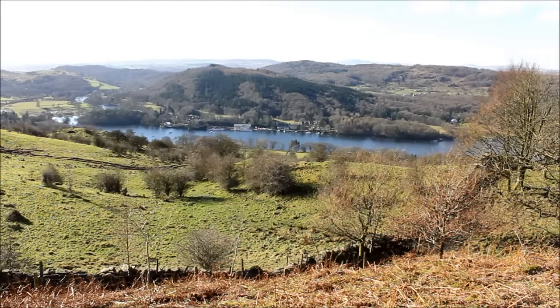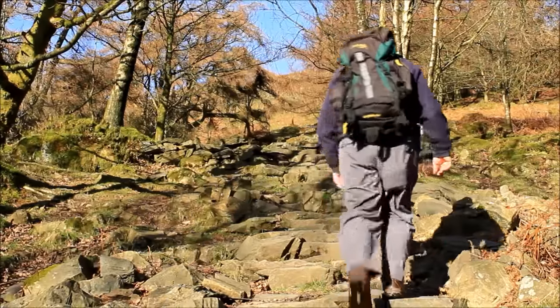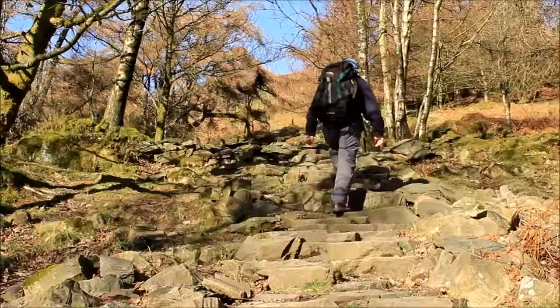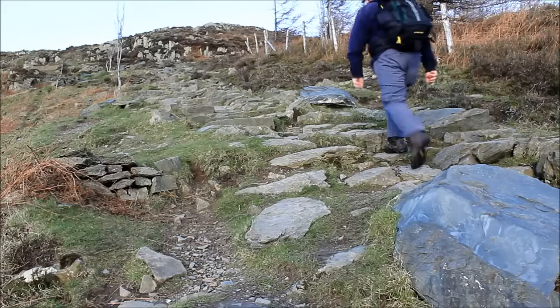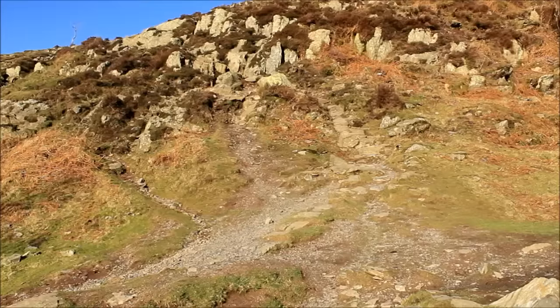Overlooking Lakeside, at the southern end of Windermere. Reward for effort — that's what I'm looking for. Virtually no effort and a big reward. There's a bit of effort, like this rock staircase. Long live erosion control, that's what I say.